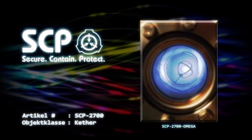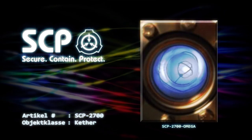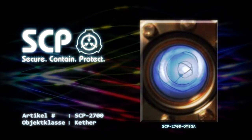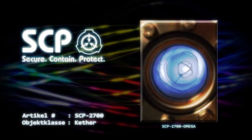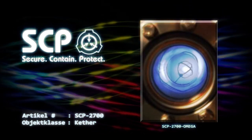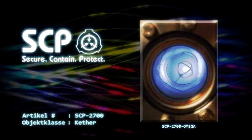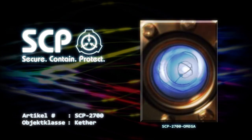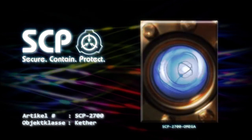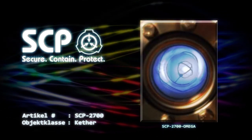Beschreibung: Bei SCP-2700 handelt es sich um ein Gerät, das ursprünglich von Nikola Tesla mit dem Ziel konstruiert wurde, eine gerichtete Energiewaffe zu produzieren. Die Untersuchung des Artefakts in Foundation-Verwahrung hat jedoch gezeigt, dass SCP-2700 eine Funktion besitzt, die sich von seinen ursprünglichen Entwürfen unterscheidet und wesentlich gefährlicher ist. SCP-2700-1 und SCP-2700-2 entsprechen der Beschreibung im vorherigen Dokument. SCP-2700-3 jedoch nicht.